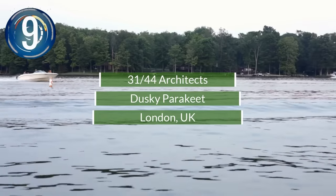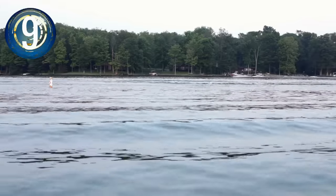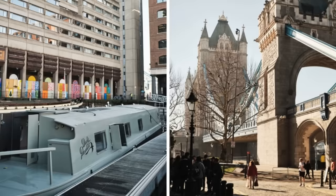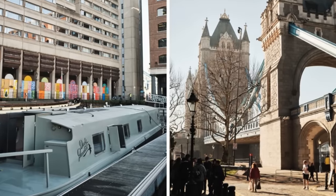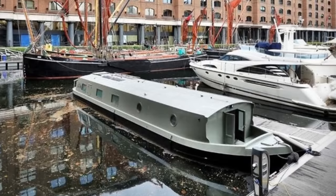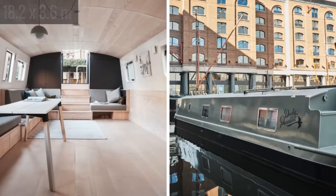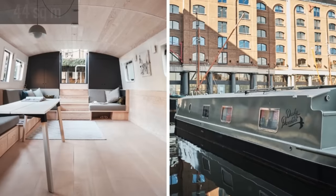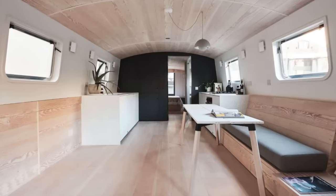Number 9. Central London is the current mooring for this custom-made one-bedroom houseboat that is for sale. It is called the Dusky Parakeet, designed by 3144 Architects. The boat measures 60 by 12 feet with 470 square feet of living space and is termed a wide beam canal boat.